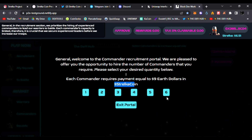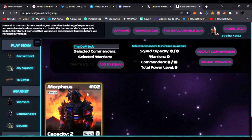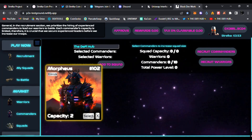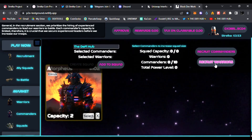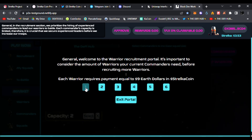My transaction was complete and I got Morpheus — he is number 102, he has a capacity of two. That is a very nice looking NFT and he is my commander. Now I can recruit warriors, also nine dollars each in Stelka coin. Unfortunately I don't have enough ETH in my wallet right now — I only have 353 Stelka coins — but that gives you an example of what the commanders are going to look like. It looks like Shredder, very cool — I like the blue and red, very AI-looking as well.